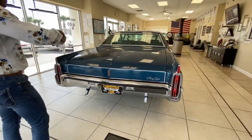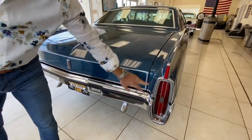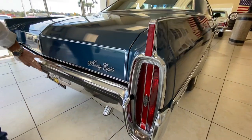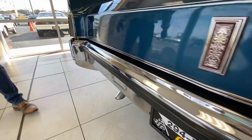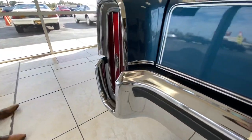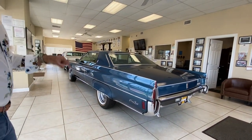Going around to the other side of the car, I want to mention the brightwork and the chrome. This chrome is extremely nice — crystal clear, not pitted, no little speckles in it. This is one of the first cars I've had in a while that's had chrome looking this good.